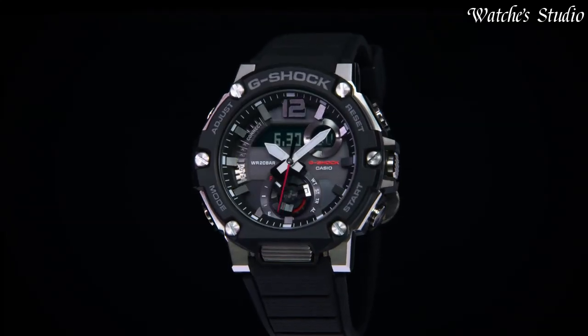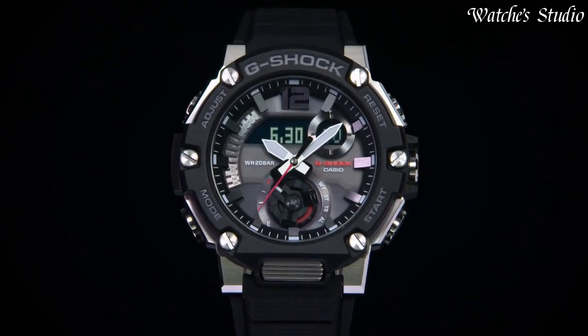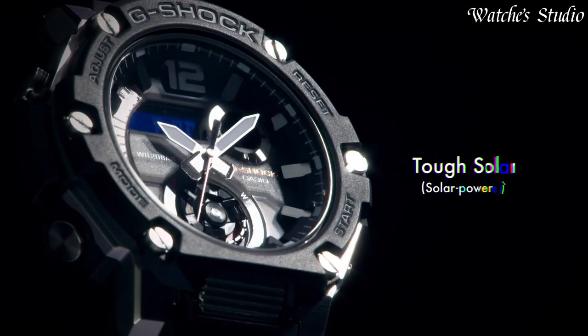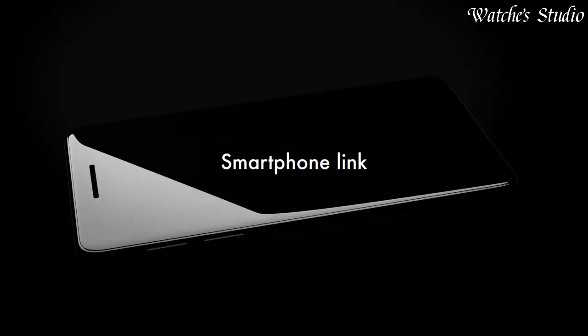The following features are equipped: glowing hands, Bluetooth, world time, chronograph, countdown timer, alarm, power reserve indicator, perpetual calendar, backlight, date, day, month.